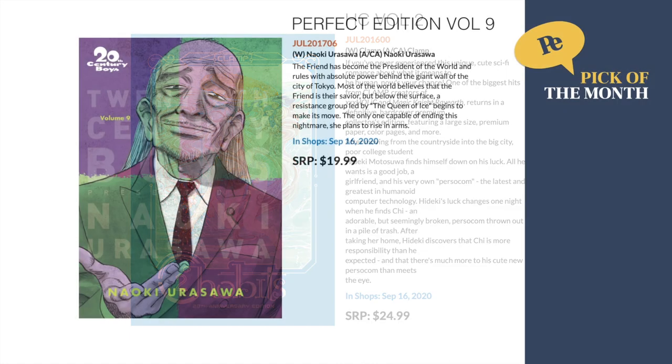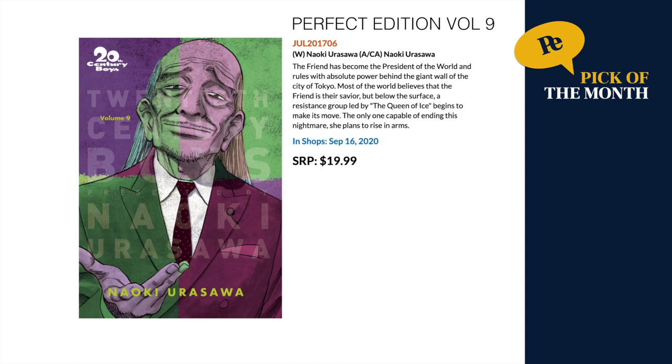The Perfect Edition pick of the month has to be a Perfect Edition comic — got to be true to the brand! This is 20th Century Boys, the ninth volume in the Perfect Edition format. I did a review of the first volume so please check that out. I'm currently reading in this format and I can't wait to pick this one up.